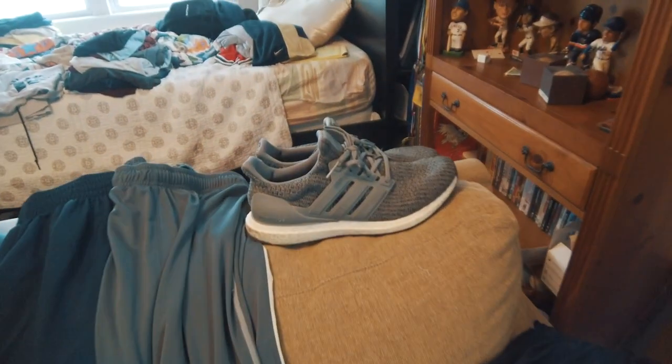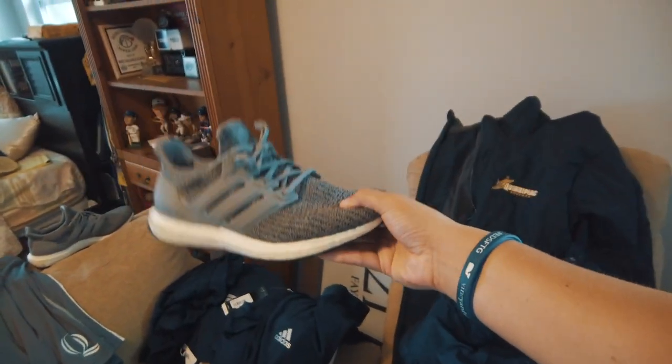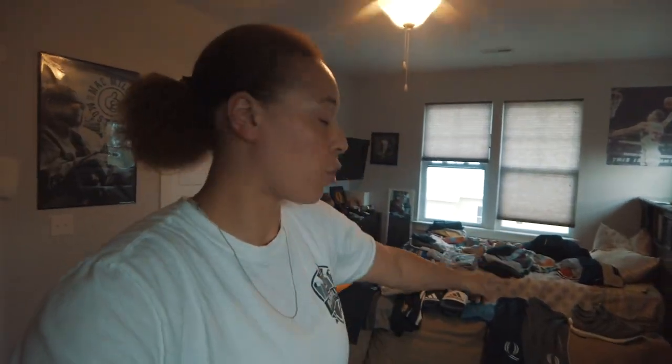Next are the Ultra Boosts from this past year — these are our cross-trainer sneakers, just walk-around shoes you can use whenever you want. Obviously not for basketball or weightlifting; they're designated for when we travel and we're on the bus. We also get a pair of weightlifting shoes — I don't have those anymore — but you get cross trainers like the Ultra Boost and then basketball sneakers.